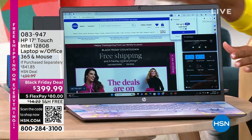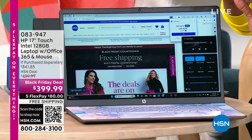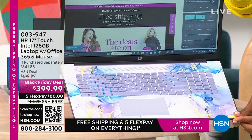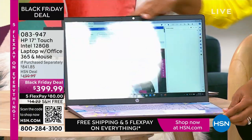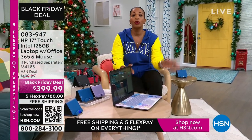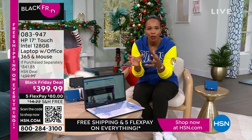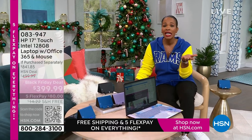You don't have to go out. We've got it for you right here. This is a 17-inch touchscreen HP laptop. It comes with a year of Microsoft Office 365 and a wireless mouse. My favorite option is the lavender — it's so pretty, with a swirly design on the inside and a solid lavender cover. We also have it in teal, silver, and rose gold. It's touchscreen, big at 17 inches, under $400, free shipping, and FlexPay is $80.